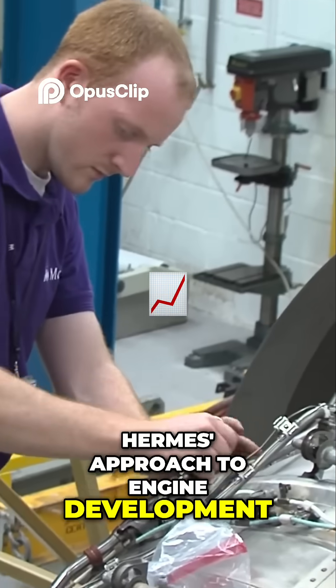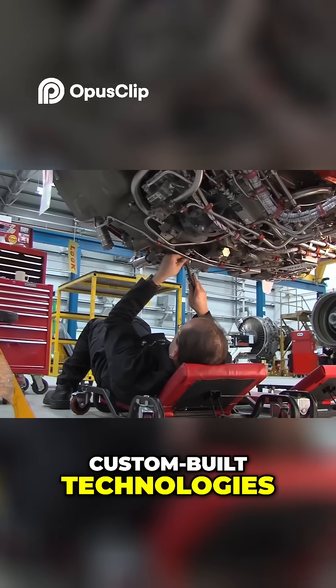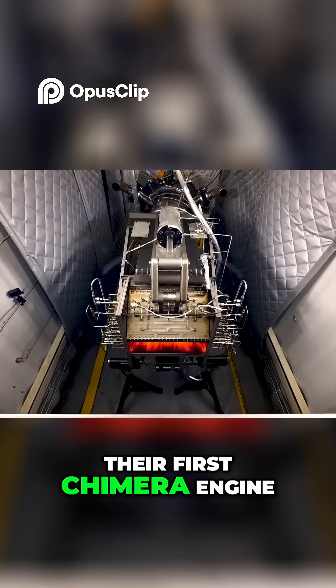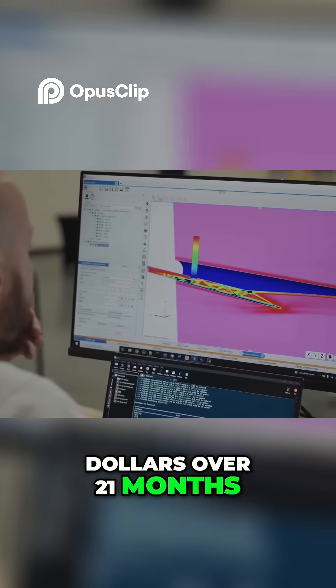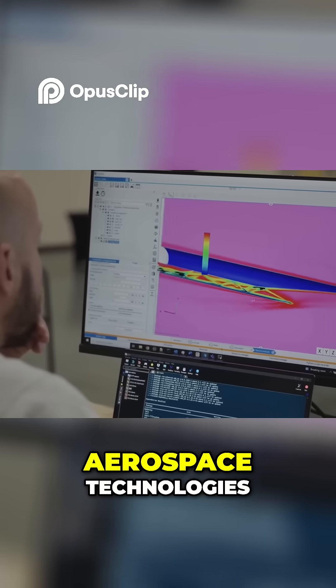Hermeus' approach to engine development, combining off-the-shelf components with custom-built technologies, has allowed them to make rapid progress. They built and tested their first Chimera engine for just $18 million over 21 months — a fraction of the time and cost typically associated with developing new aerospace technologies.